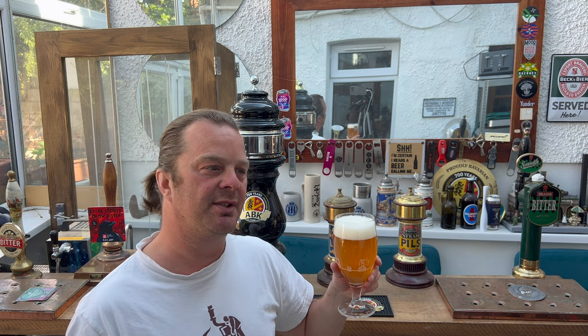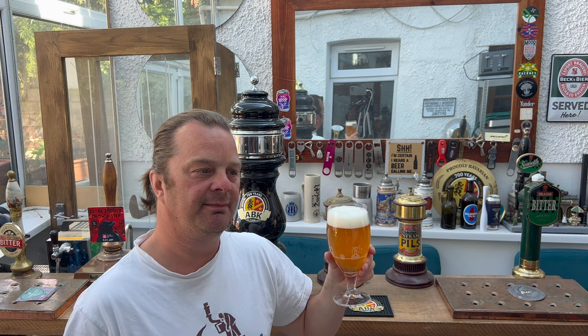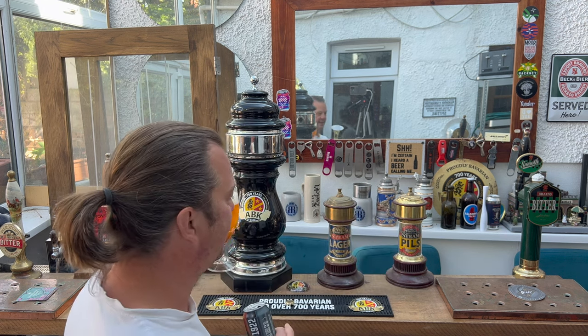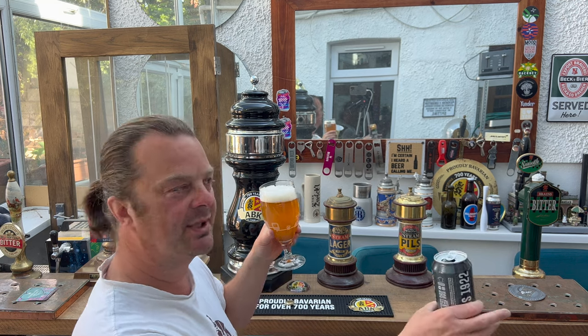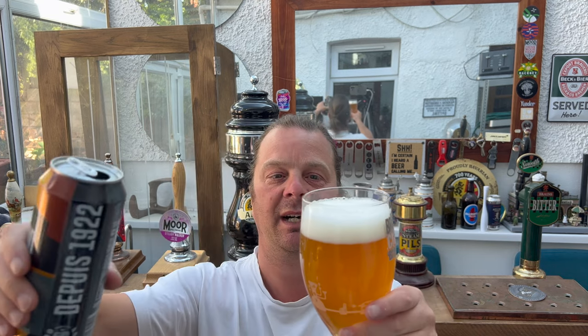It was like either Shepherd Neame Spitfire or Shepherd Neame Bishop's Finger or something. I sat out here in the garden, but it was like, you could see it was a dry stone wall back then. Now it's an extended glass roof bach.